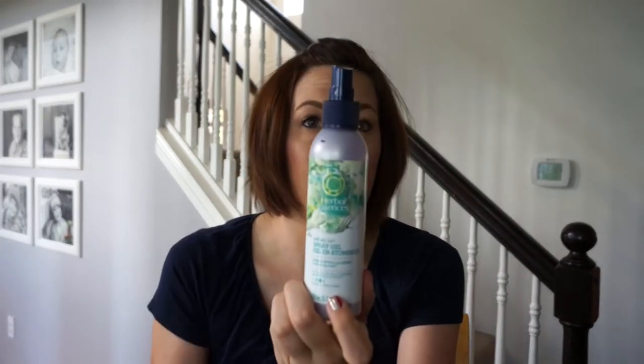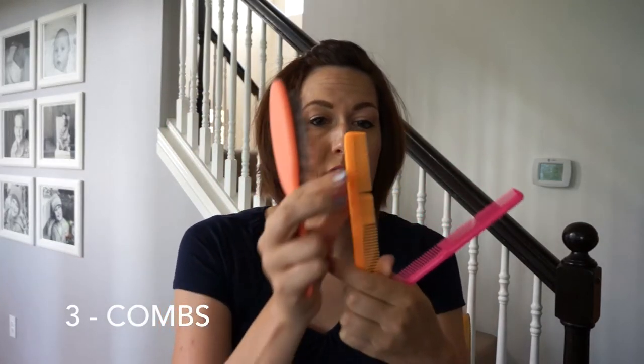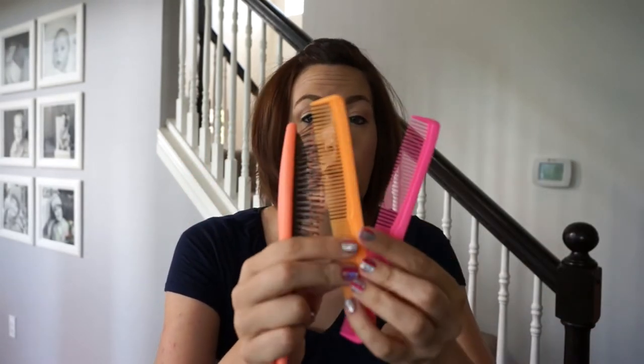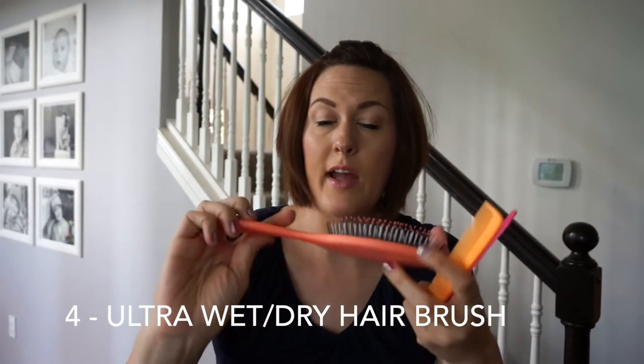The next item you'll need when styling your toddler's hair is a couple of combs that have fine teeth on one side and wide teeth on the other side. If her hair is fresh out of the bathtub, I can get away with just using the wider part of the comb on her hair.